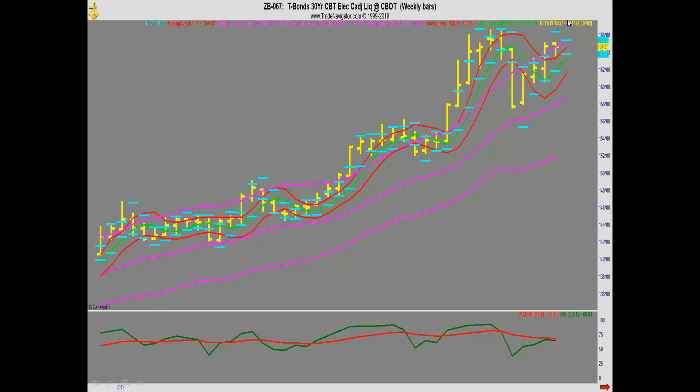We had Fed Chairman Powell out talking about some new form of quantitative easing, although he doesn't want to call it that. Maybe that'll drive bonds up. But we really have a mixed bag where they could go either way here, and it'll be fascinating to see which one wins this week.